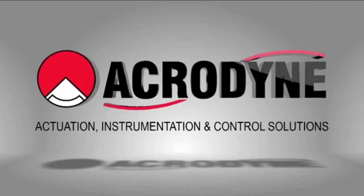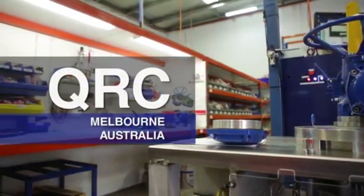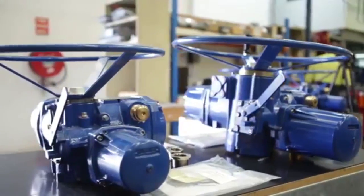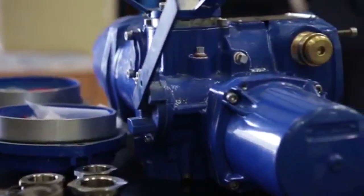Acrodyne has recently opened its new Limitalk Quick Response Centre, known as the QRC, located in Melbourne, Australia, and has started producing Limitalk actuators since the beginning of the fourth quarter of 2014.